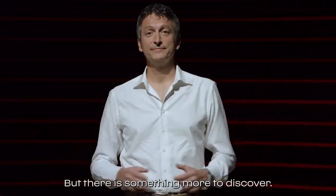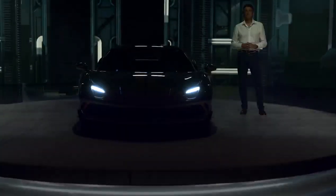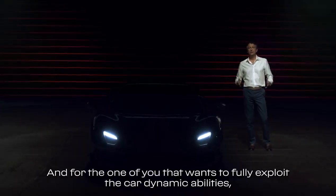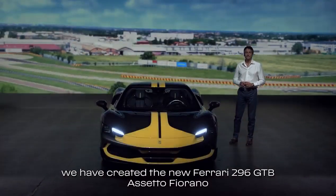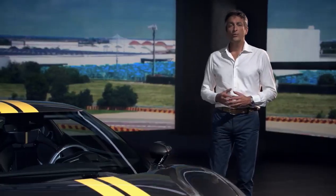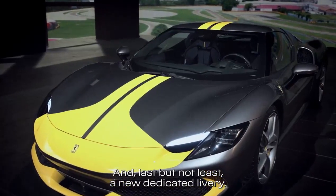But there is something more to discover. For those of you that want to fully exploit the car's dynamic abilities, we have created the new Ferrari 296 GTB Assetto Fiorano. To develop it, we have been working on further reducing the weight through an extensive use of carbon fiber components, a new more extreme handling thanks to the racing-derived suspension, and last but not least, a new dedicated livery.